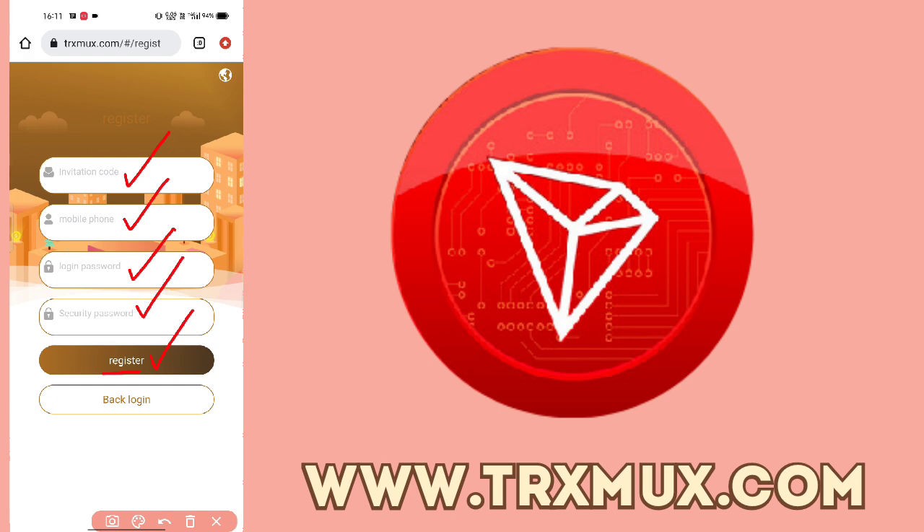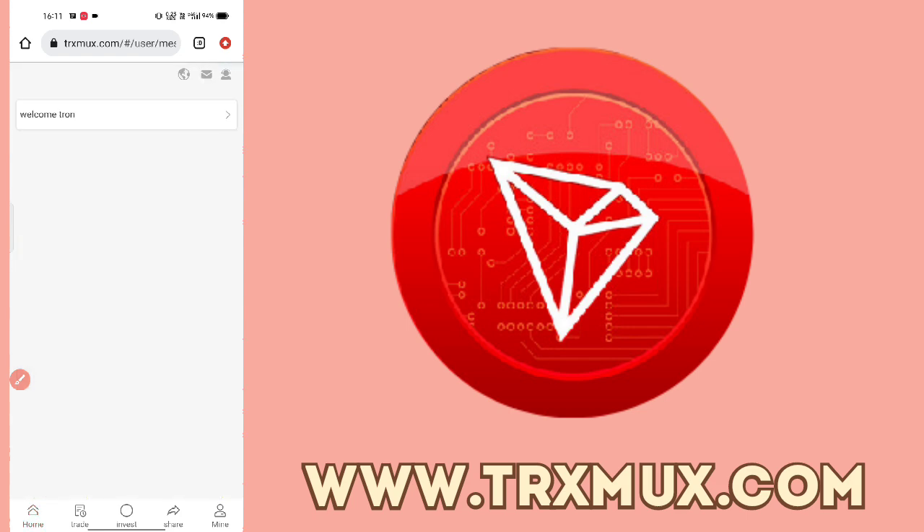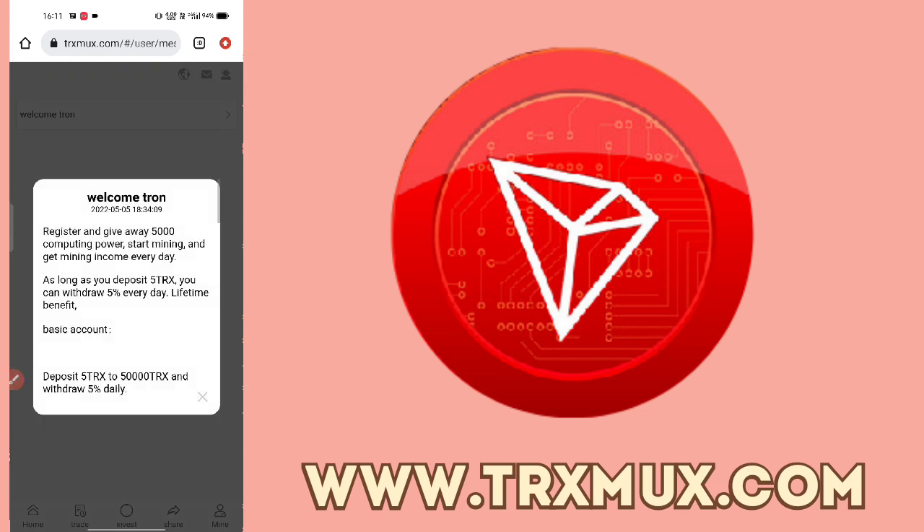Then we will continue. As you can see, once you log in and go to a new page, you will find all the options available. Later on I will show you the market and how much value you can apply. So 5% of TRX will be your 5% daily withdrawal rate.